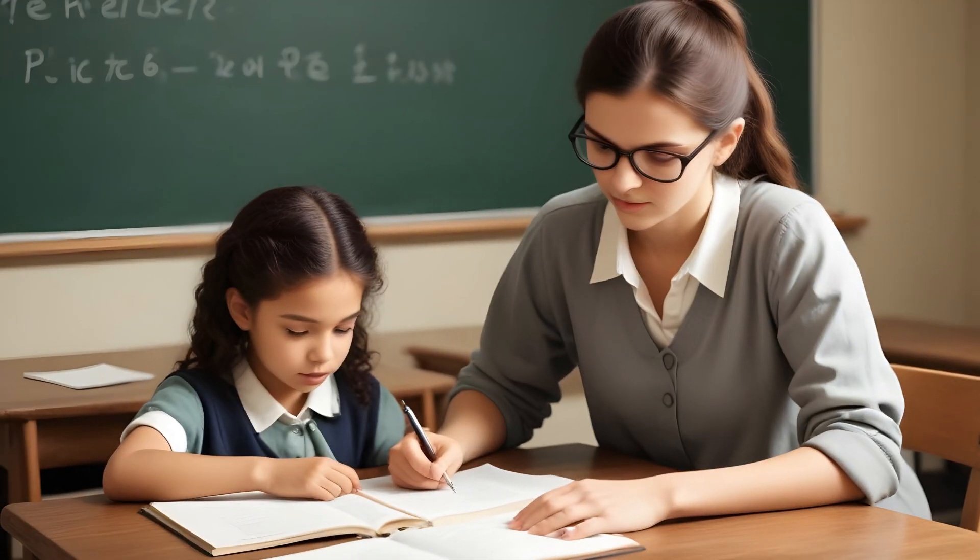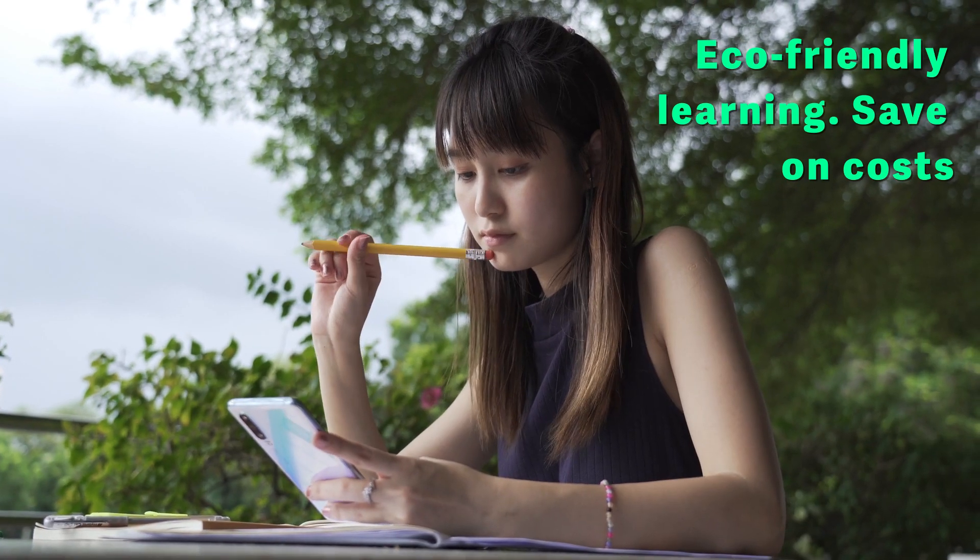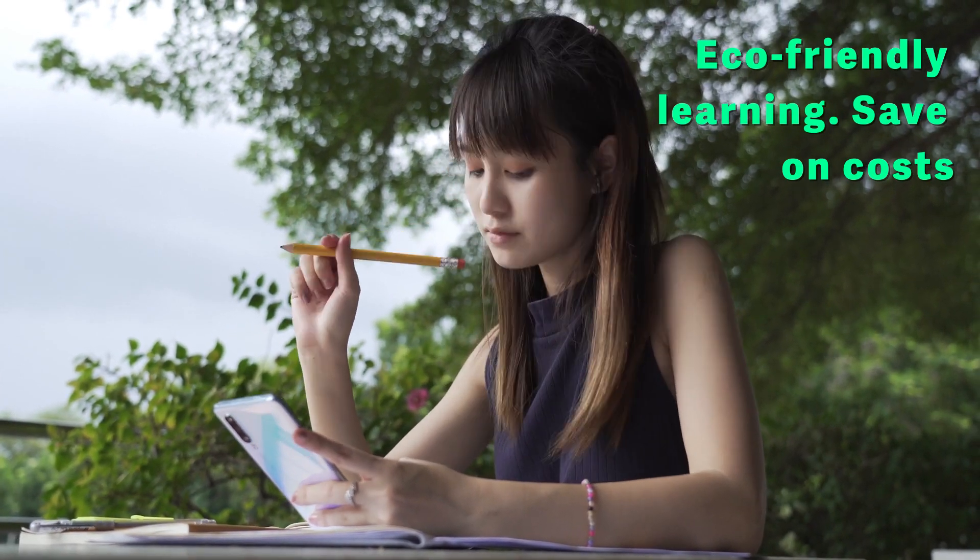Unlike traditional tutoring, AI Homework Helper is accessible to all, regardless of economic background. We're democratizing education, one homework problem at a time.